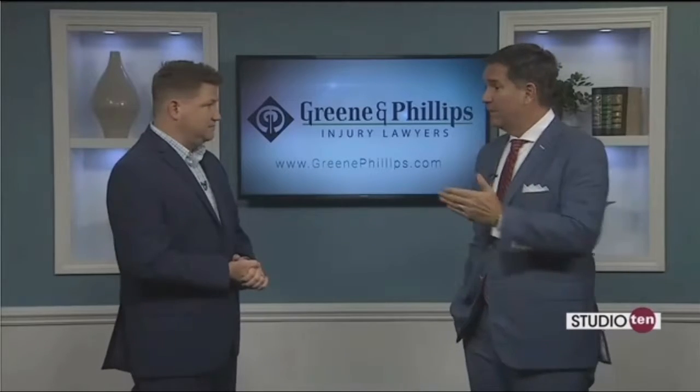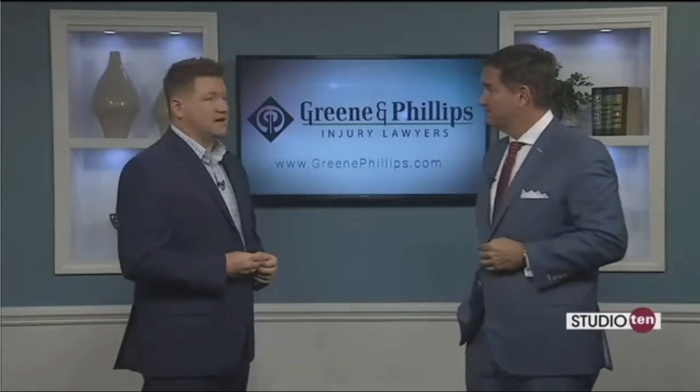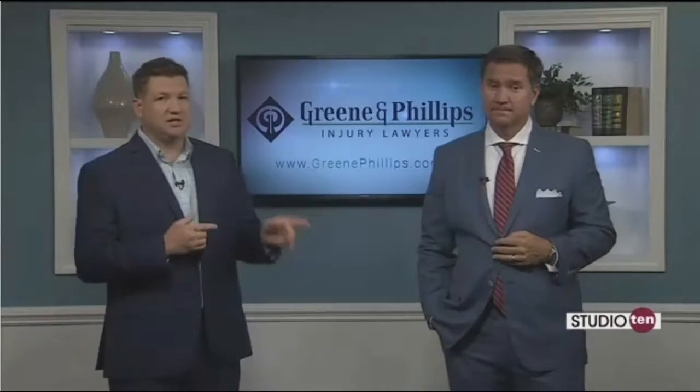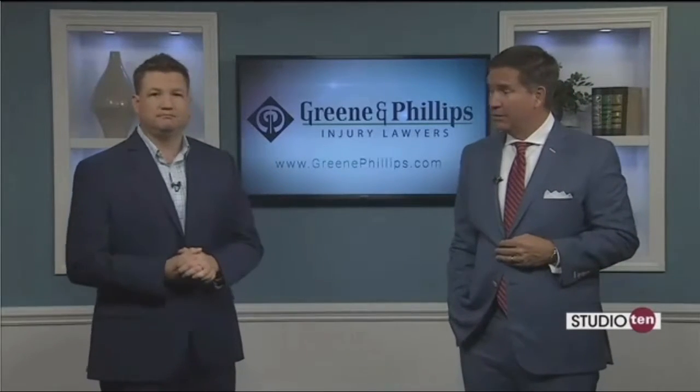Alright, so you mentioned the specialist and the benefits — if anyone has any further questions regarding Social Security questions or denials, how can they get in touch with you all? Very simply, 51 North Florida Street, or come by anytime. 302-000 is our phone number — give us a call. We'll have all their contact information online at the Studio 10 tab at fox10tv.com. David, thanks a lot. Thanks for inviting me over.